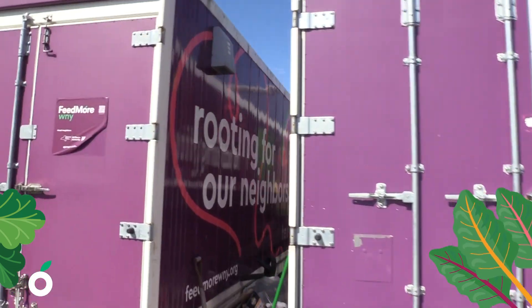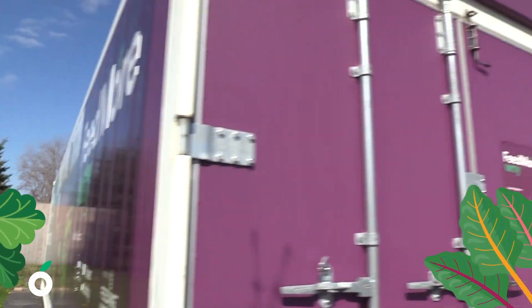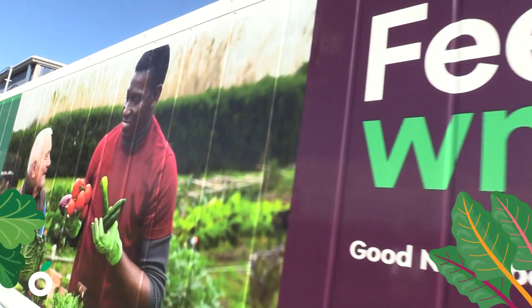Hi, my name is Alex. I am the farm manager at Feedmore Western New York. These are hydroponic container farms. Despite the weather outside, we grow on them 365 days a year.